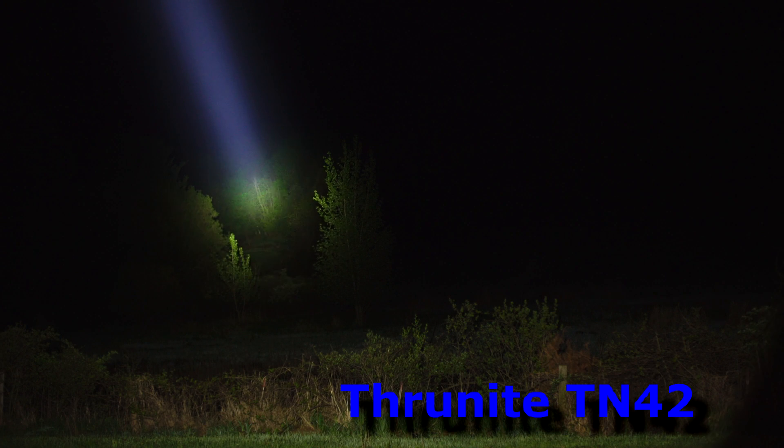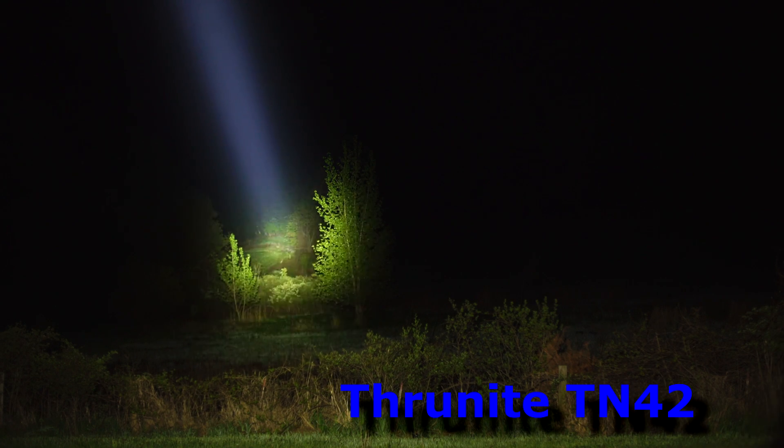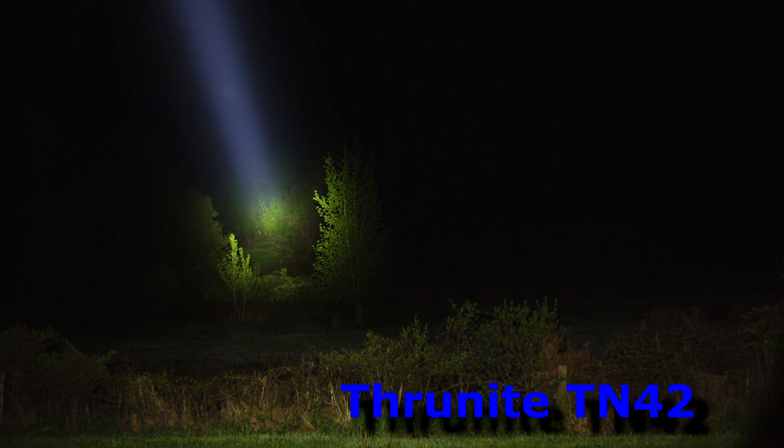And there's the TN42. You can pick a spot way in the back — right up in there — that's got to be about 260 meters. TN42 at 260 meters.